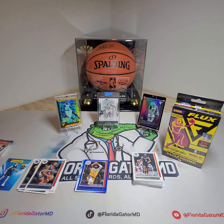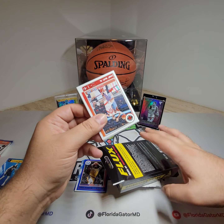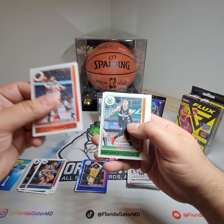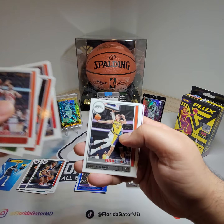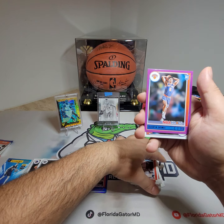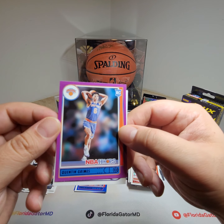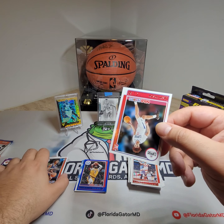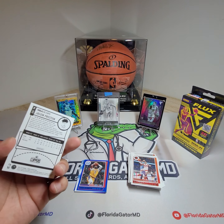Let's keep going. Gary Trent Jr., Vincenzo, Cameron Johnson, Royce O'Neal, Doug McDermott, PJ Tucker. And there we go — if you're going to get a purple, might as well have it as a rookie. Quinton Grimes — that's a nice one. And then our rookie card is Jason Preston from the Clippers. Haven't heard of him.